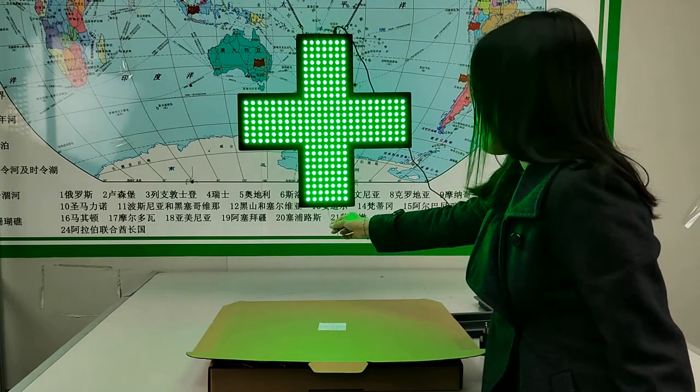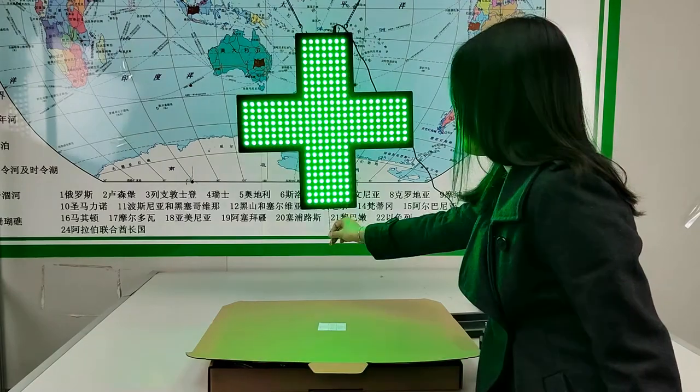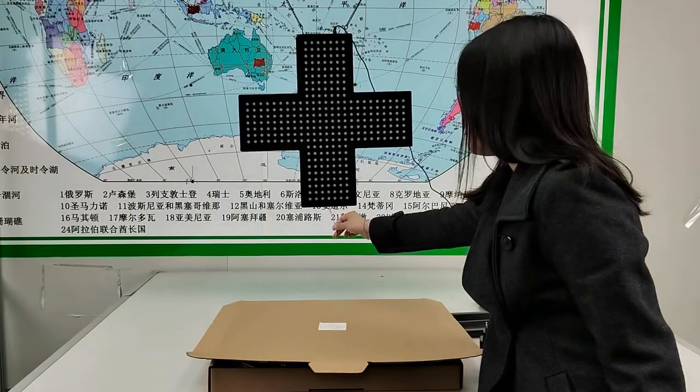With 3 models: On, flashing, second flashing, off.